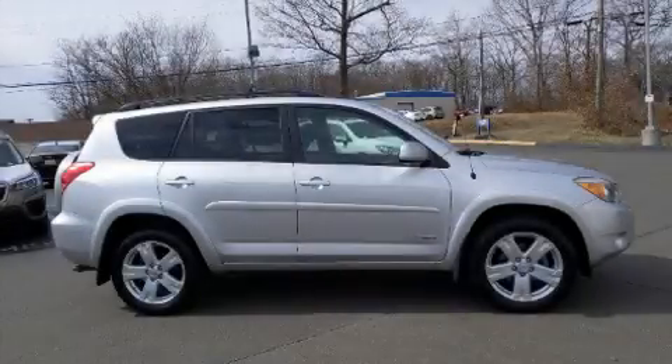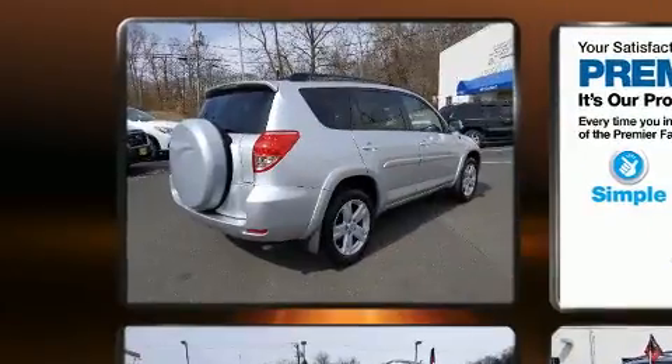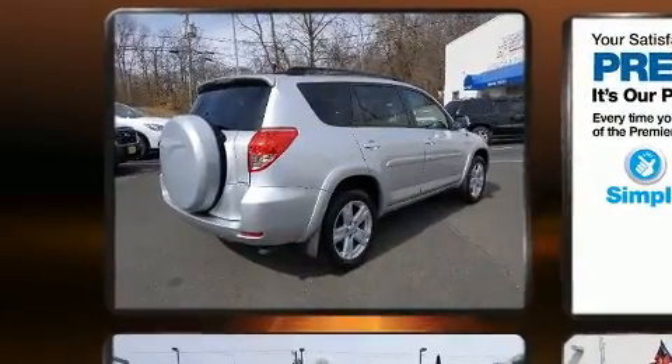Here's a great deal on a 2006 Toyota RAV4. It features four-wheel drive capabilities, a durable automatic transmission, and a 3.5-liter six-cylinder engine.